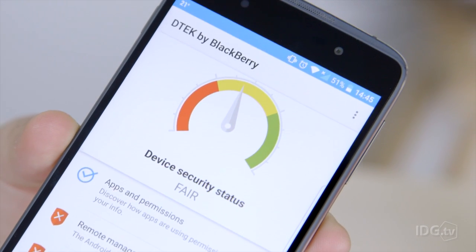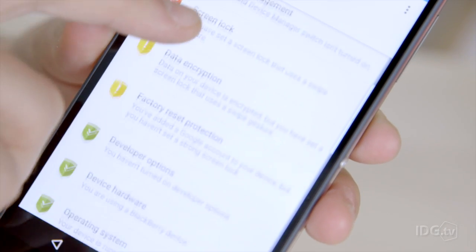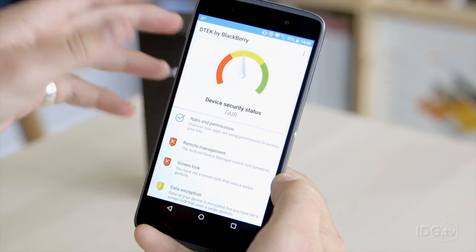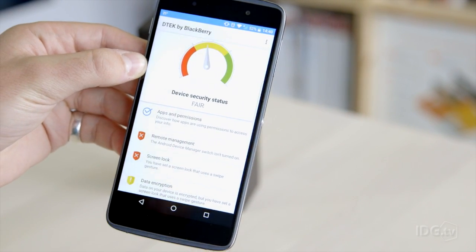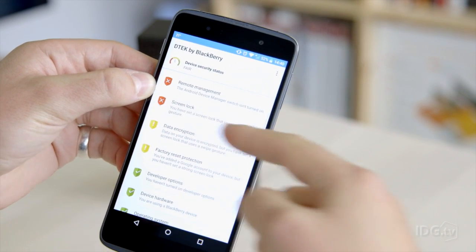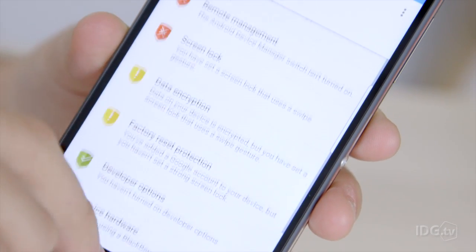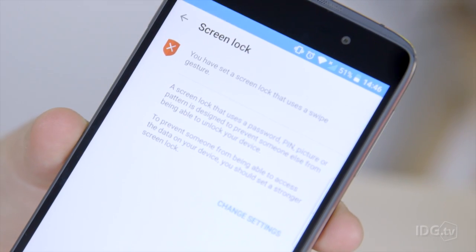BlackBerry is saying that this is the most secure Android phone on the market — that's a slightly dubious claim, in our opinion. It more makes you aware of how secure you've set your phone up, so it's not really doing anything specifically different, apart from how it encrypts BBM, which is BlackBerry Messenger, but no one really uses that anymore. Here you can see I've purposefully not done a screen lock to show you that that's bad — your data's encrypted, but you haven't set a screen lock, and so it just takes you through how to improve the security on your phone. It's more of a coaching system than any specific new software, as far as we can see.